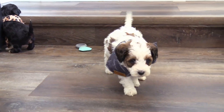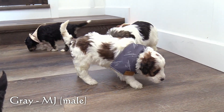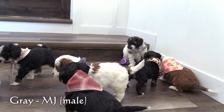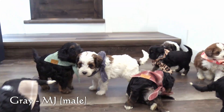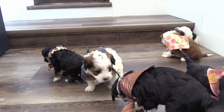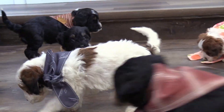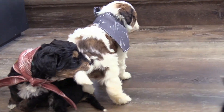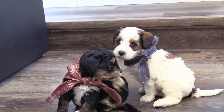And here in the gray collar is our last male, MJ. He has a brown and white sable party coat and is average size for this litter.